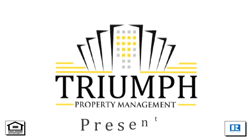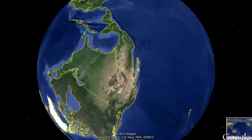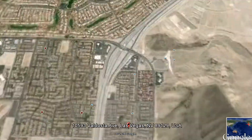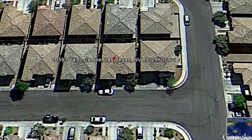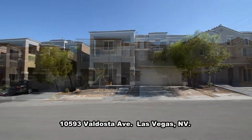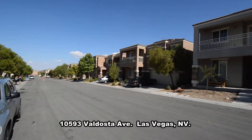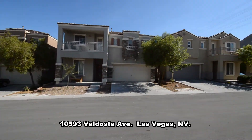Triumph Property Management in Las Vegas, Nevada presents a two-story house on 10593 Valdosta Avenue in Las Vegas, Nevada. This home is in the Northwest with shopping, parks, and easy 215 access nearby. The community has a pool, clubhouse, and playground.